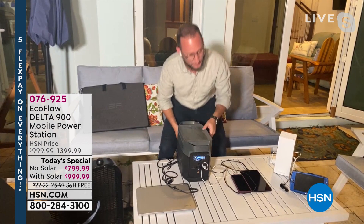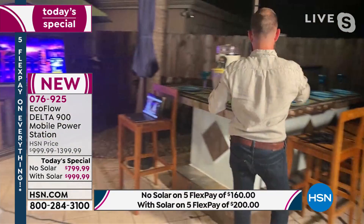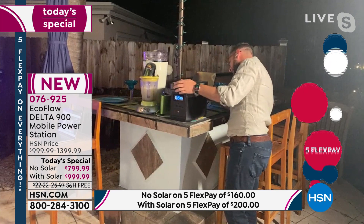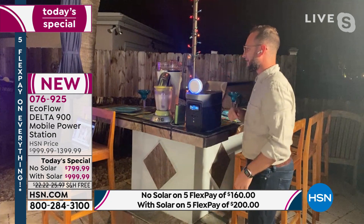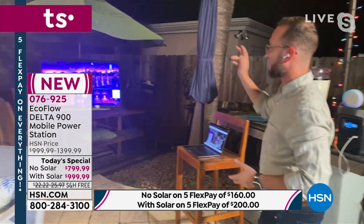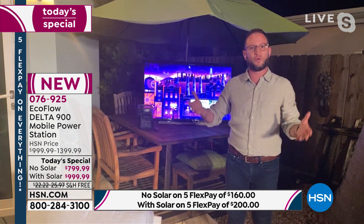Besides small electronics, you can plug in outdoor lights, an Alexa, party lights, a margarita machine, a Bluetooth speaker, and even a full-size 65-inch television. Tailgating — bring this and power a TV. In an emergency, you can stay connected, watch the news, track the storm's path. And it's not just one phone in the family — there are multiple phones and electronics that need to be plugged in.